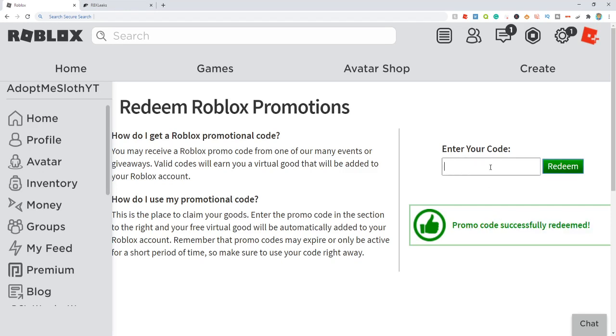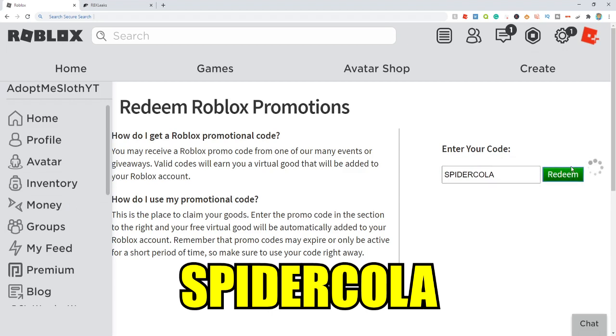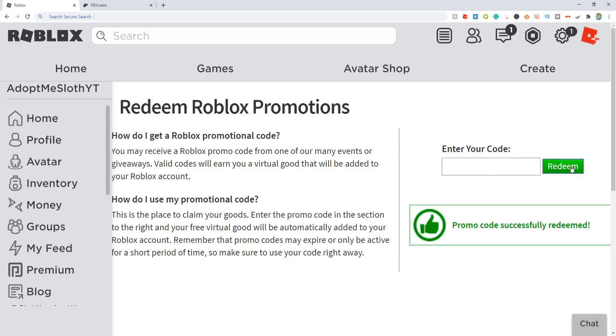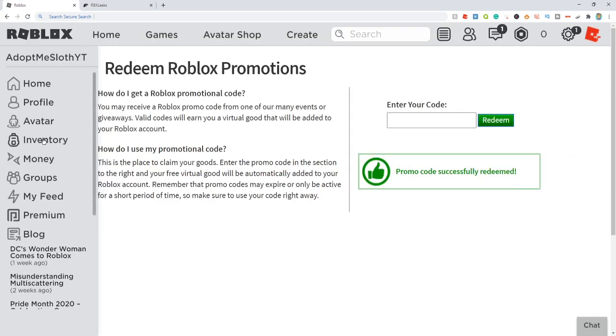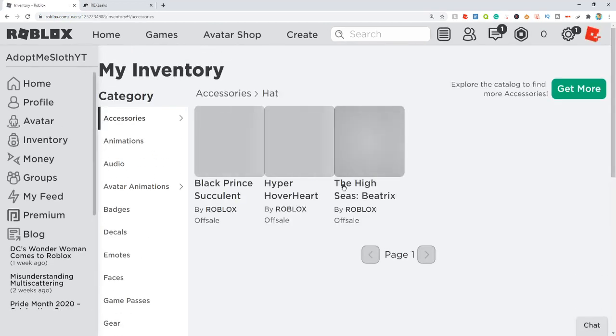And the last code we got for today is SpiderCola, just like this — click redeem. This code is also going to give you another shoulder pet; this one's going to be a Spider Cola pet, and it's super cool. So if we come here to our inventory, we should go ahead and see all the items that we just got from these codes.